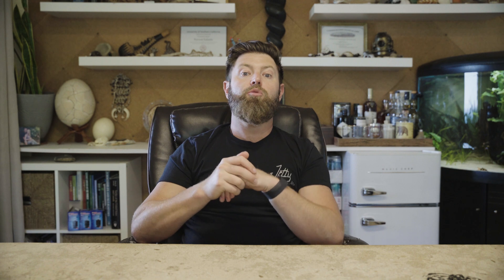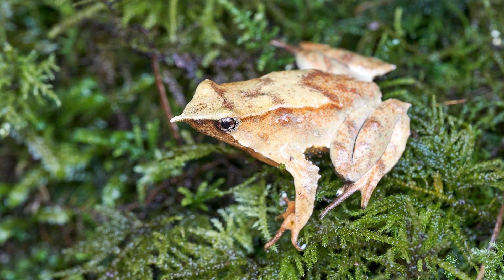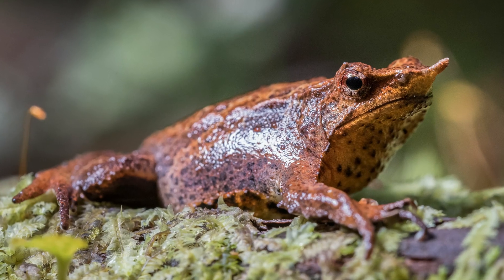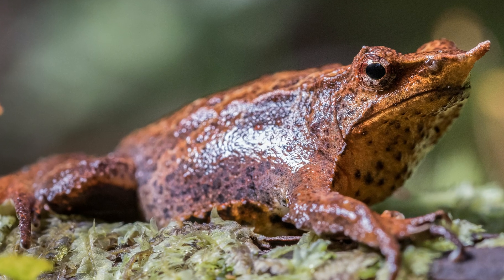At number two, we have Darwin's Frog, renowned for its remarkable parenting behavior. Males carry fertilized eggs in their vocal sacks, providing protection until they metamorphose into tadpoles. This bizarre parental role emphasizes the unusual aspects of amphibian parenting, which are so diverse across so many different species. In my opinion, this is probably the coolest one, earning it the number two spot.